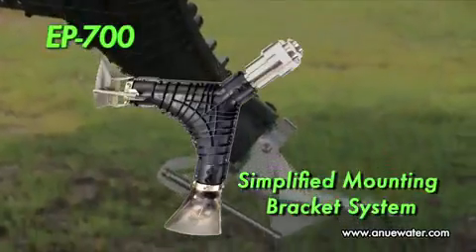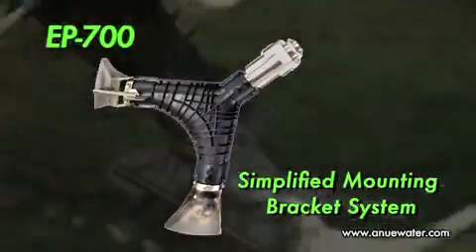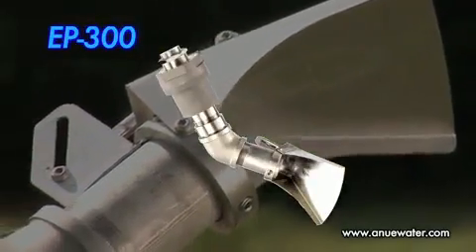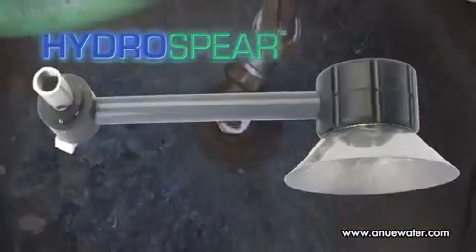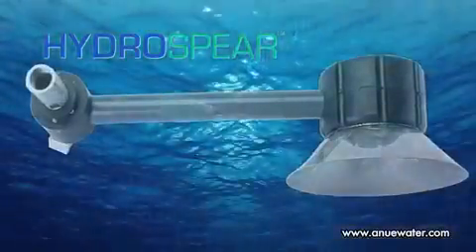In selected applications, users may need simplified installation where the dual-output EP700 series is preferred. For lower-flow wells with high ragging potential, the single-output EP300 is recommended. For small grinder stations, ANEW offers the Hydrosphere HS series, where a non-rotating head keeps the station free of buildup while increasing dissolved oxygen.